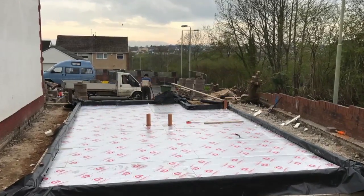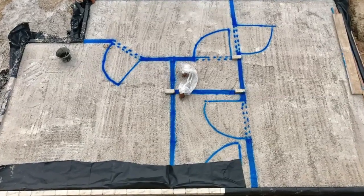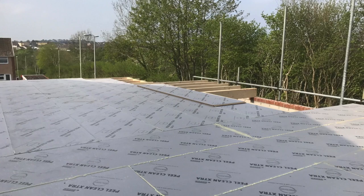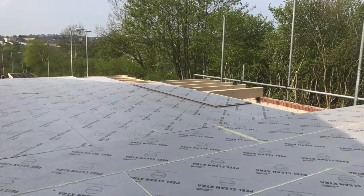We then brought the block and brickwork up to damp course and poured concrete for the slab. Here we are now with all the joists in place for the first floor, and I'll take you for a quick tour of the ground floor.